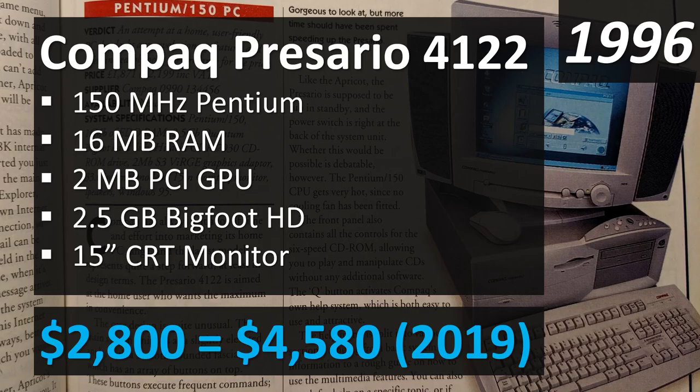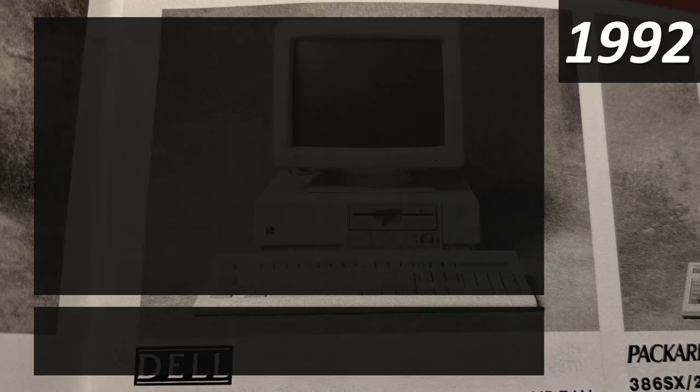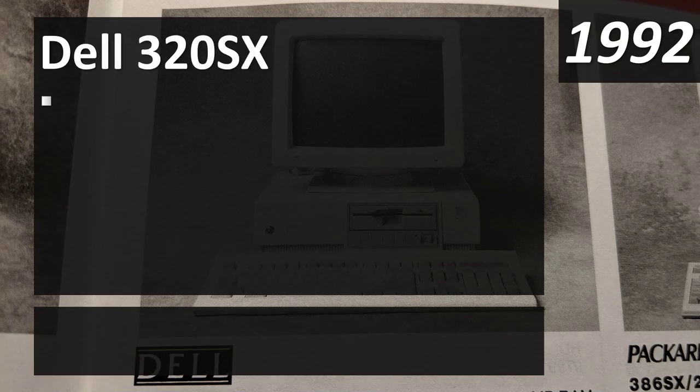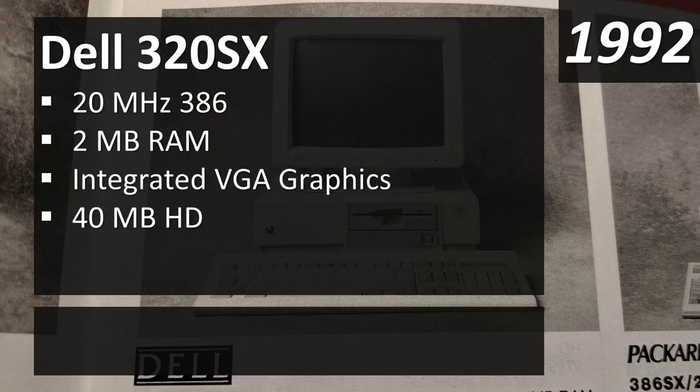Moving to 1992, here's the Dell 320 SX — what looks like a yearbook photo of an old computer. No more multimedia or CD-ROM drives; you're rocking the 5.25-inch floppy drives now. It's powered by a 20 megahertz 386 CPU — just fast enough, as I learned, to play the original SimCity, though it ran a little sluggish.